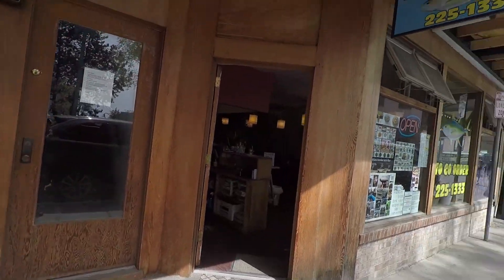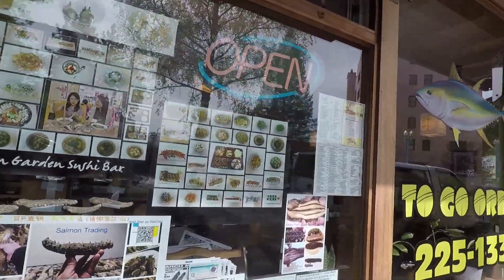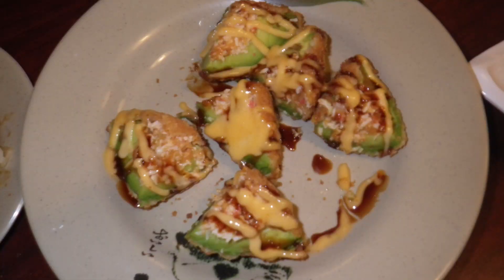A great place to go for lunch in Ketchikan is the Asian Garden Sushi Bar. They have nice sushi and everything is made with local seafood. My favorite thing on the menu is the monkey brain, which is avocado with crab in the middle and deep fried - it's delicious.